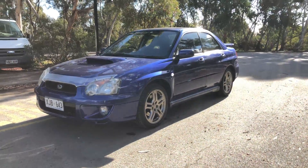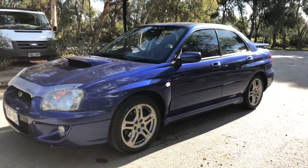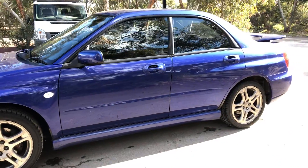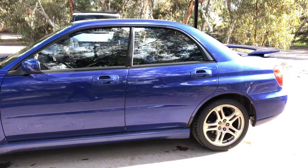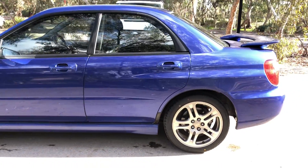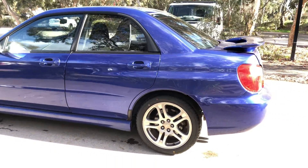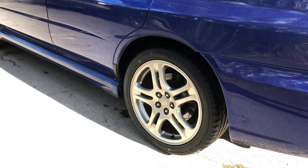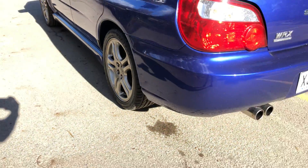Hey guys, welcome to Supercars Warehouse, and thank you for the inquiry. Here we have our 2004 Subaru Impreza WRX. This car is powered by a 2-litre turbo engine with a fuel efficiency of just 9 litres per 100k's. The car comes equipped with 17-inch alloy wheels, and as we come to the boot here...